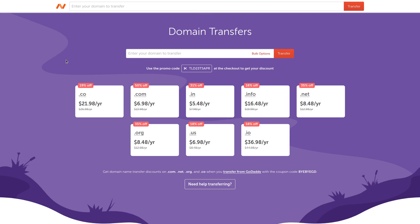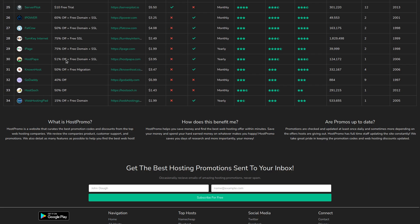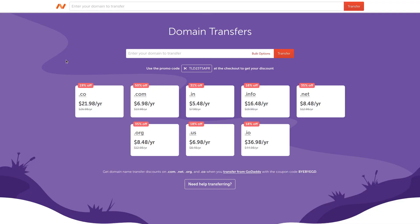Hey you guys, it's Host.Promo and I'm partnered up with Namecheap and they just sent me an email with an amazing domain transfer promotion. This is the cheapest domain transfer promotion I've seen out there.